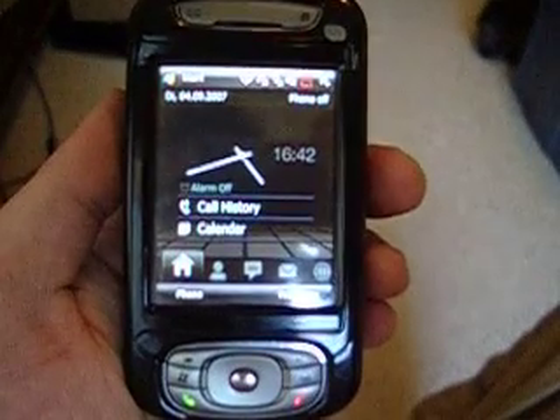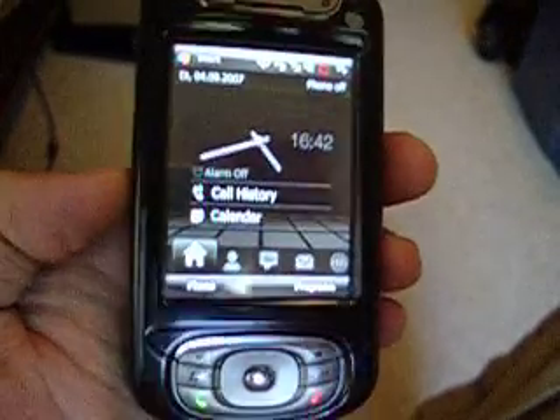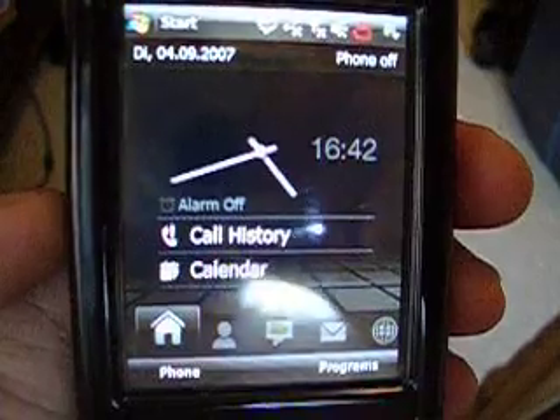This is the AT&T Singular 8525, or the HTC Titan, running the new Diamond software. It's been ported over from the new Diamond.